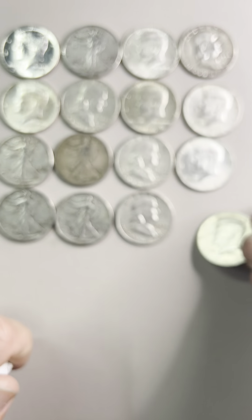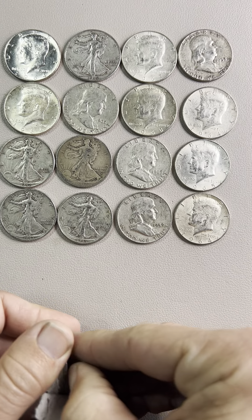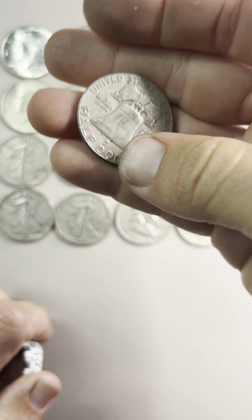1964. Another Franklin, another Franklin, another Franklin.